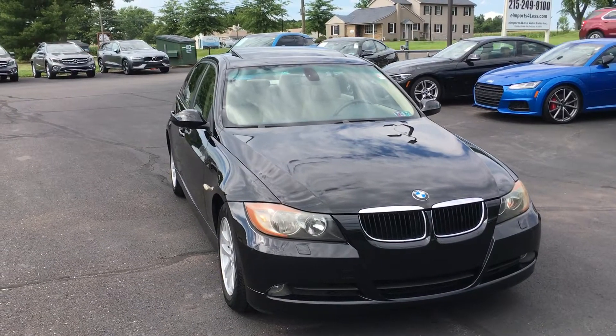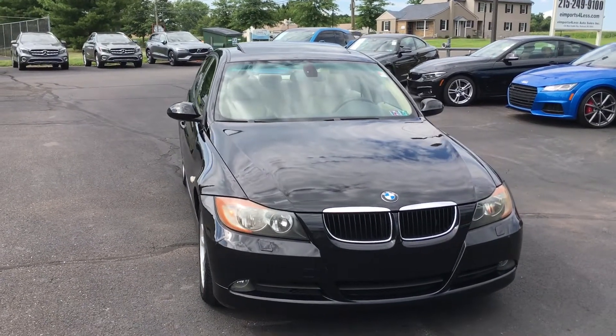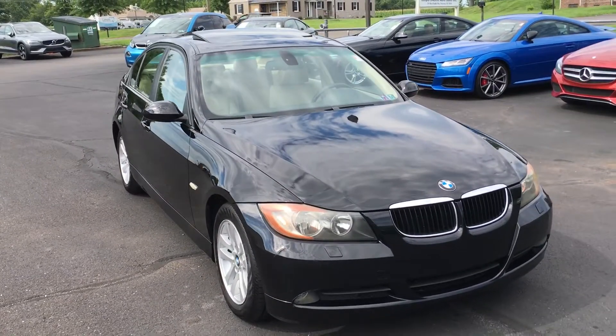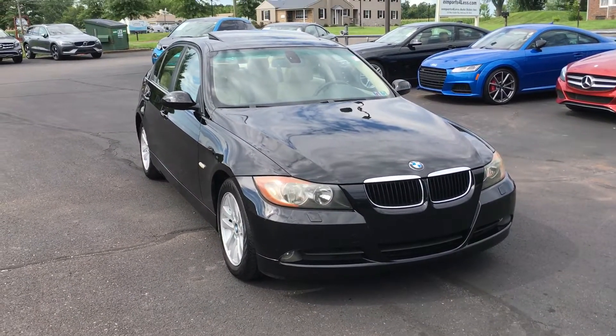Hi, it's George again over at E-Imports for Less, here today filming a short video about a vehicle that was just traded in to us. It's a car that's going to be available on the website within the next day or two. Let's take a quick walk around and tell you a little bit about it.